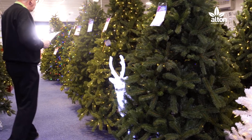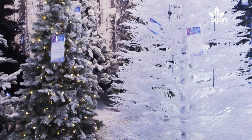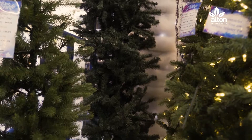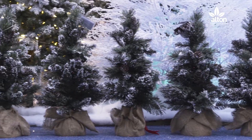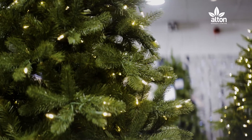At Alton's, we pride ourselves on our artificial Christmas tree selection. Here you can find trees that come pre-lit, flocked, frosted, thin, wide, tall, short and everything in between. Whether you are looking for a tree with no lights or multi lights, we have them all.